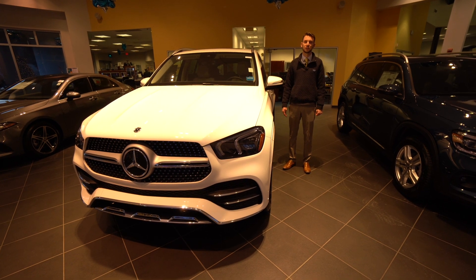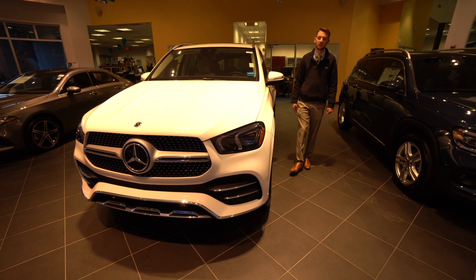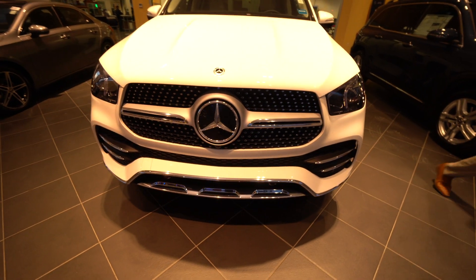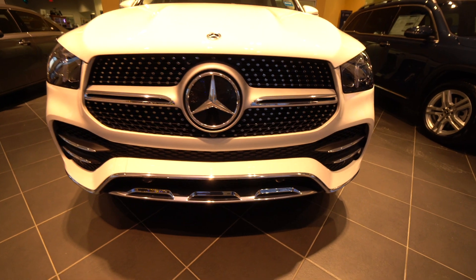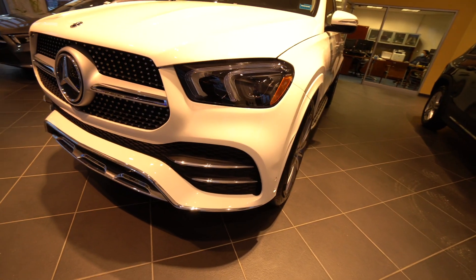This particular vehicle is finished in polar white. It has a macchiato beige interior. This is an AMG line vehicle, so that is AMG styling from the front, side, and rear of the car. We have a diamond studded grille, single bar Mercedes-Benz star, chrome styling, sport styling, and a more aggressive front bumper.